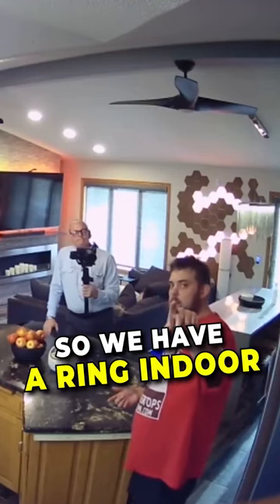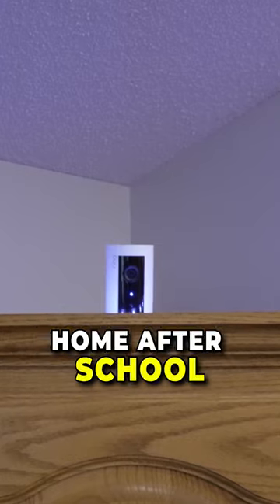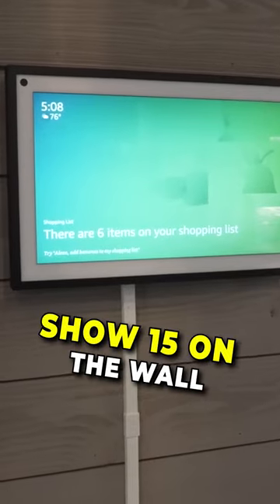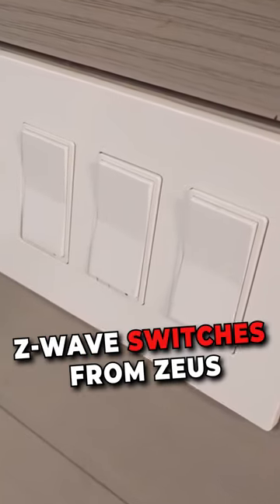We have a Ring indoor camera here — that's just to keep track of the kids when they're home after school. We have a Show 10 here, and also an Echo Studio. We have an Echo Show 15 on the wall. All the switches are smart Z-Wave switches from Zeus.